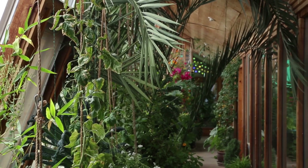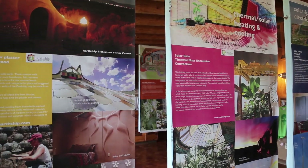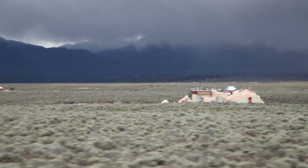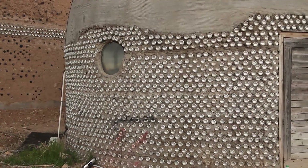There are three Earthship communities located around Taos, New Mexico. Here we're in the Greater World Community, which is 327 acres with about 75 homes. Michael Reynolds, who's the founder of Earthship Biotecture, came out here in the 70s building houses out of cans. We've come a long way from there.